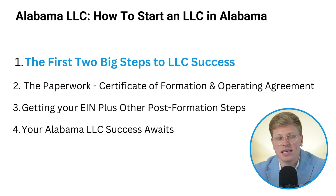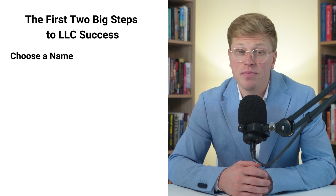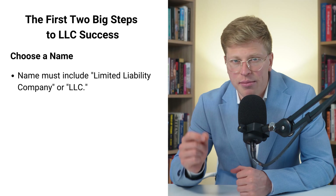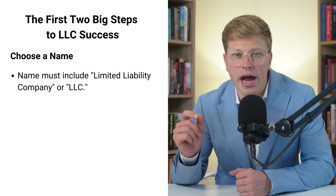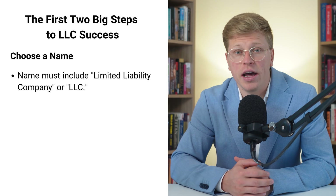Let's dive into the first two big steps to LLC success in Alabama. You might think it's just about filling out some forms, but there's a lot more to it. Step one is choosing a name for your LLC. This isn't just about picking something that sounds cool — there are some rules you need to follow. First off, your name has to include either 'Limited Liability Company' or 'LLC' at the end. This isn't just a suggestion; it's required by law in Alabama.